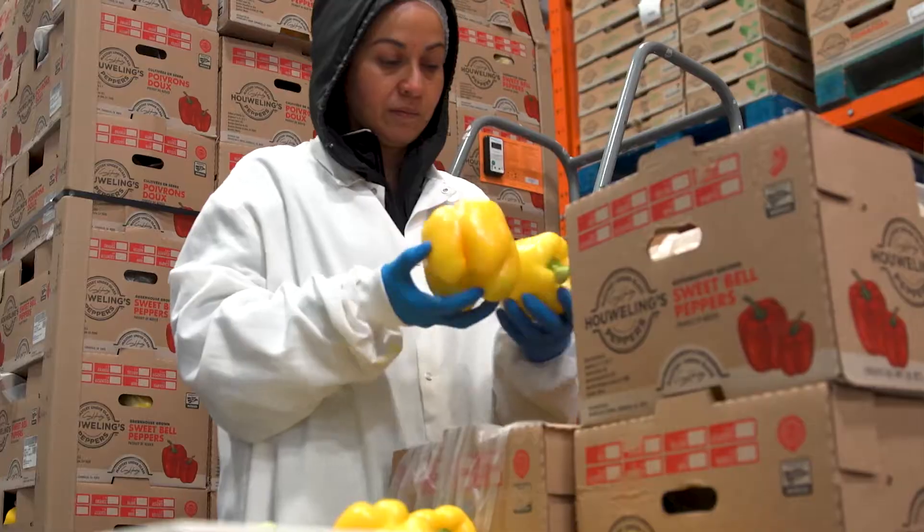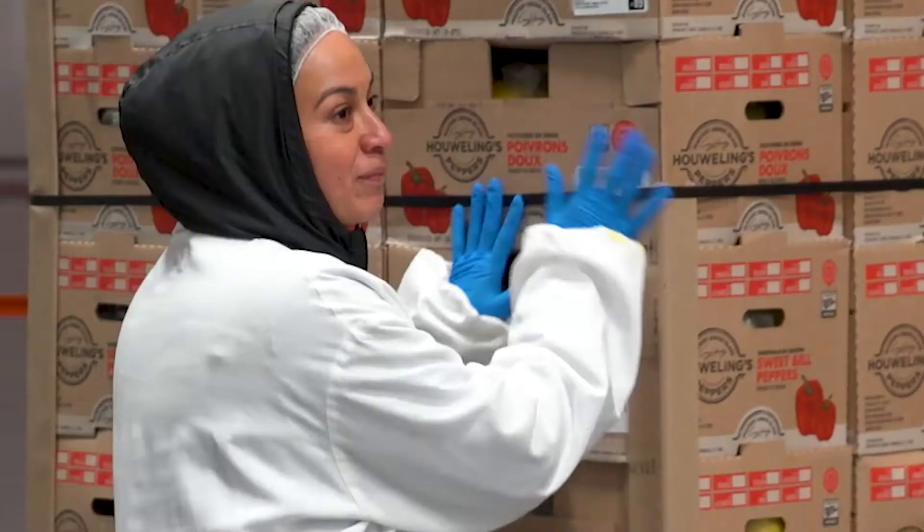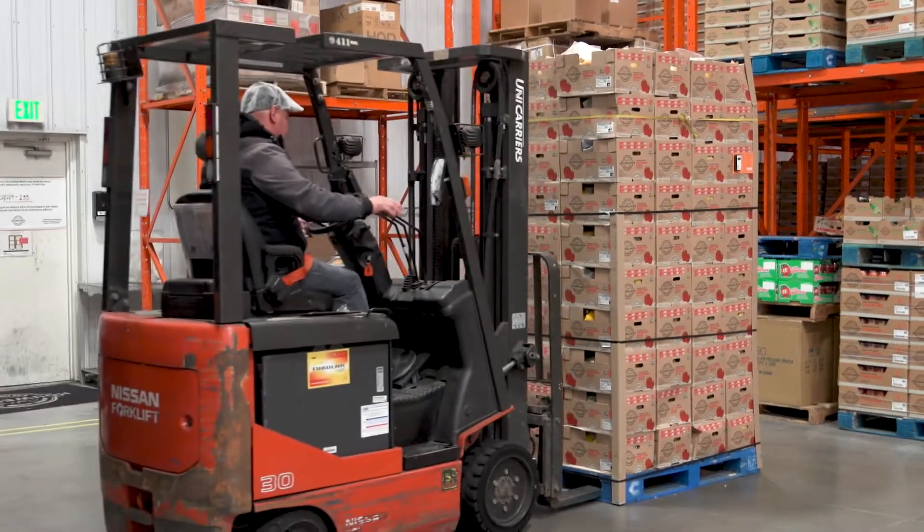We've enjoyed working with the Sensitec team to make sure we capture all the uniquenesses that we look for when we're doing a quality assessment on our product and to develop our workflows, and they're able to capture it all beautifully.